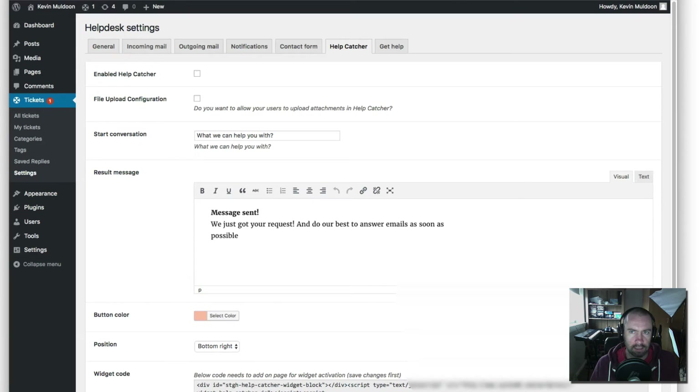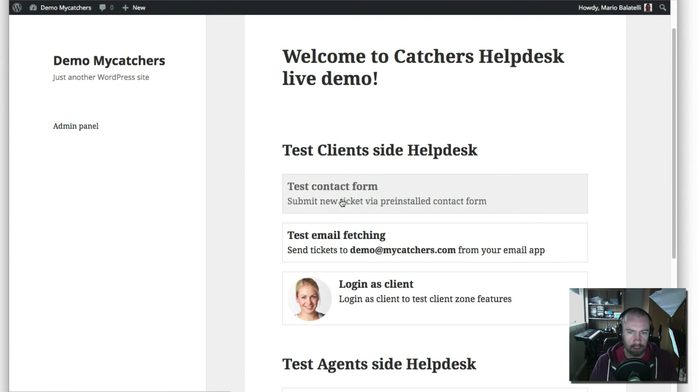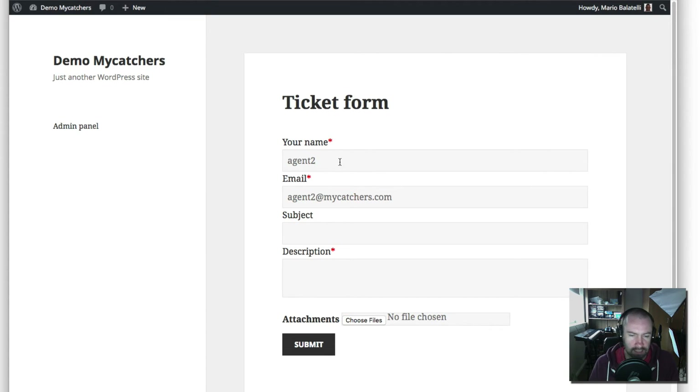There's a contact form section and a Help Catcher widget code to add to a page. One area I think needs to be improved is the contact form. As it stands — and this is something I brought up with the developers — there is no way of changing this form. It just shows name, email, subject, description, and an attachment field. That is, for me at the moment, the biggest limitation of the Catchers plugin.